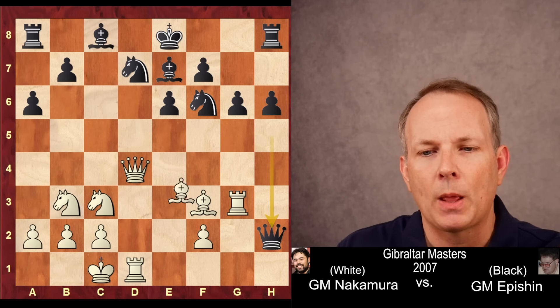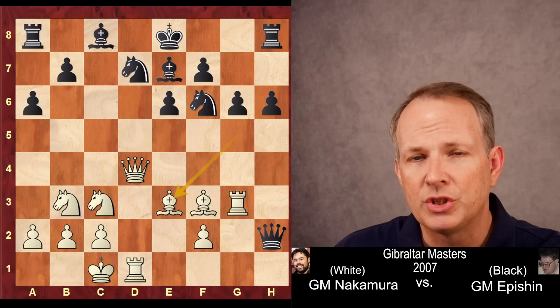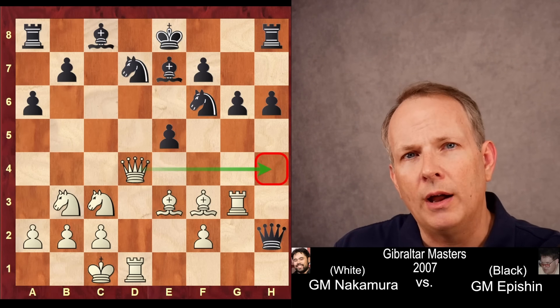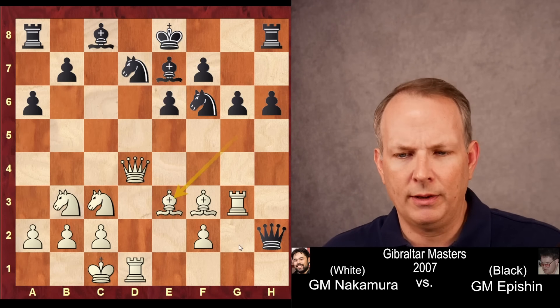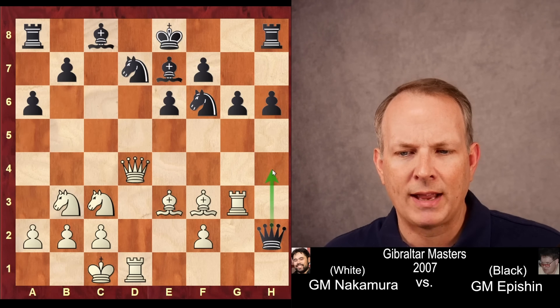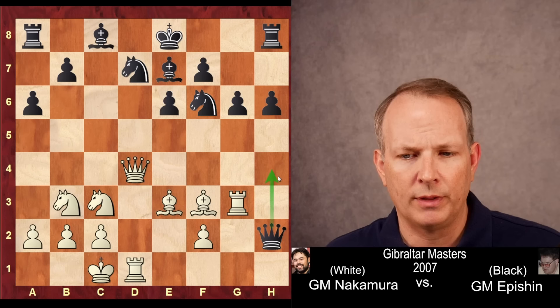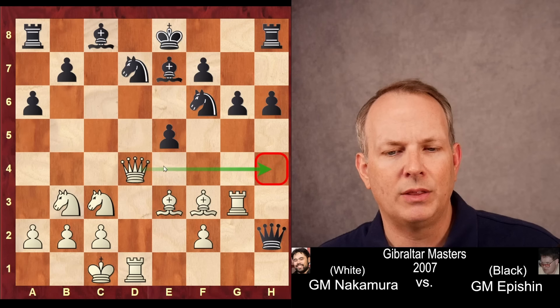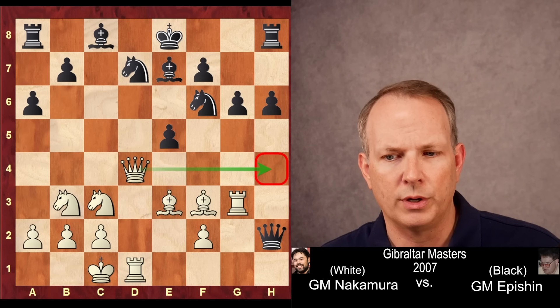Instead, he plays bishop to e3, setting up the same trap but now keeping his bishop. E5, because the queen wants to have access to that square — it's the only square it can really get to, but Hikaru's queen covers that square. So e5 is an attempt to kick the queen away so it no longer covers that square, and black can use it to free his queen.